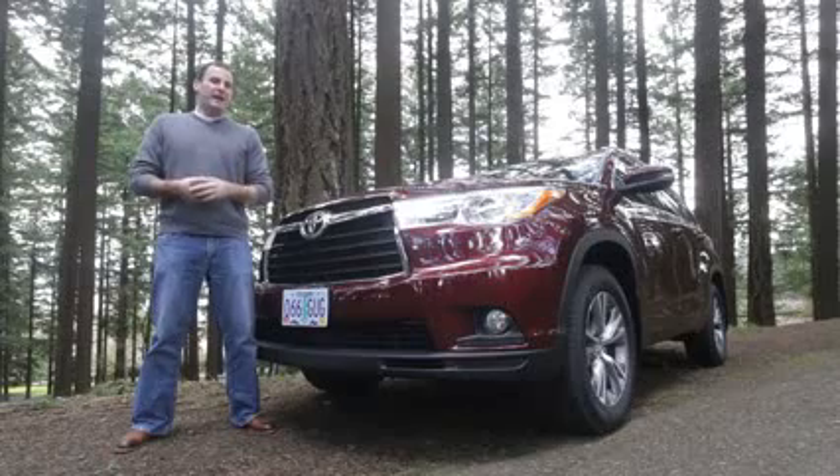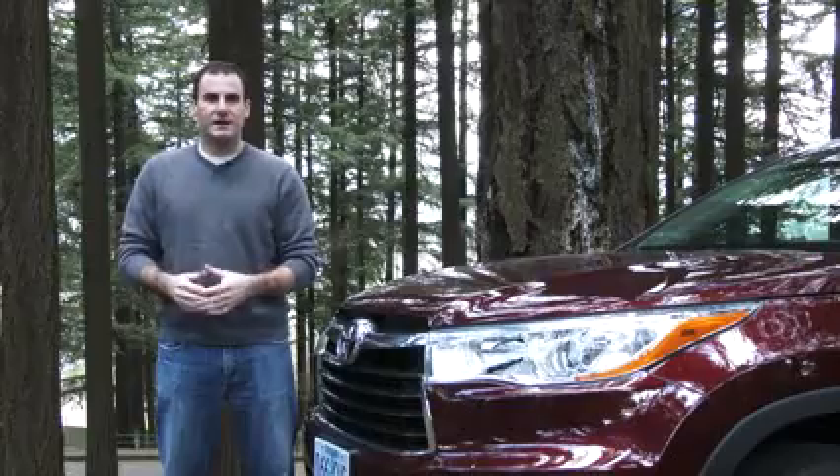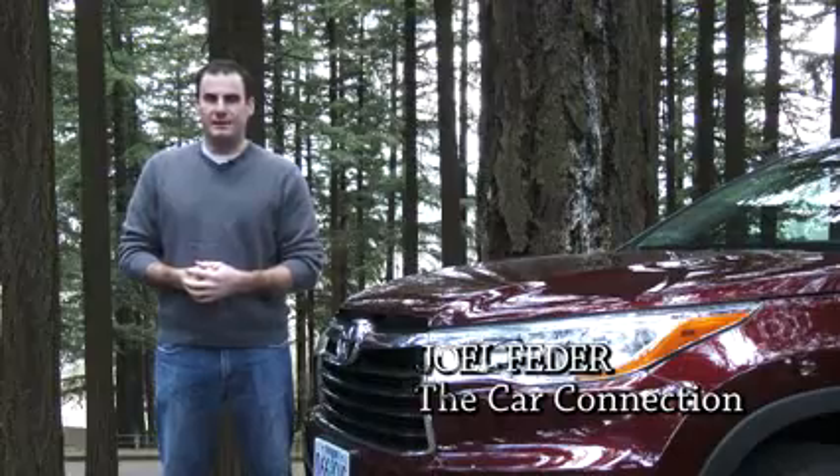It's new this year and a lot's changed. How does it stack up against the Dodge Durango and the Nissan Pathfinder? Hi, I'm Joel Fetter and we'll take a look in this latest video road test of the 2014 Toyota Highlander.